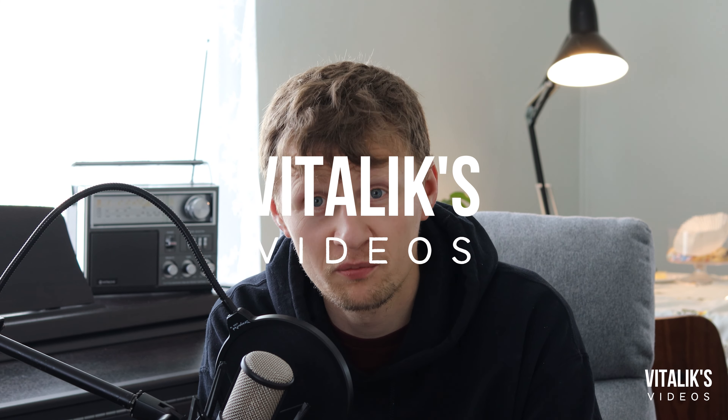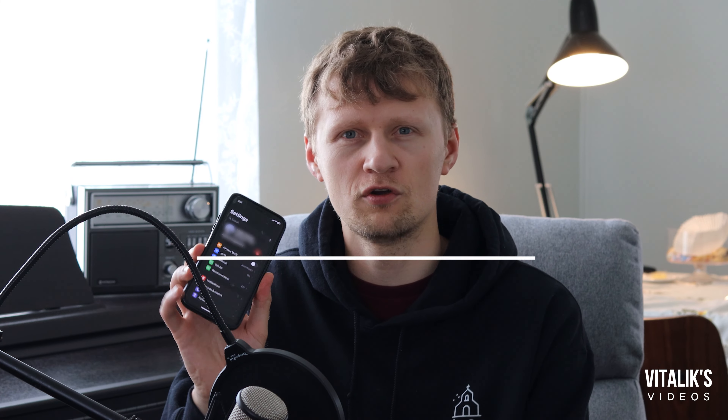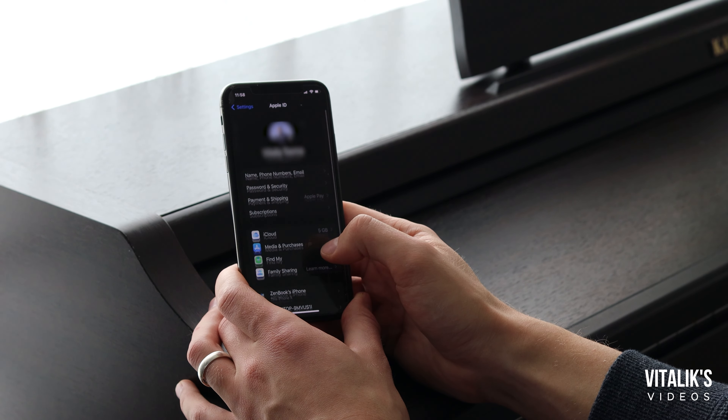Everyone likes a good deal, right? You go online, you find an iPhone that's super cheap and you think, man, I gotta buy this before someone else does. And you do, but then you realize that this iPhone is kind of broken. I know that's happened to me before. There's just little things that I should have checked before I committed to purchasing it. So in this video today, we're going to be talking about 10 things you need to check before you buy an iPhone online. This is Vitalik's videos. Hope some of this information is helpful to you.